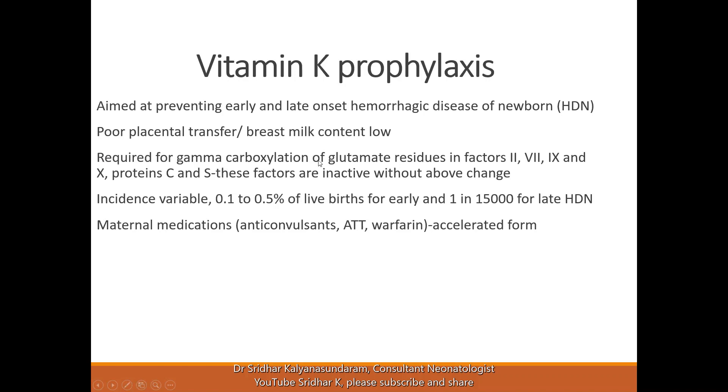The function of vitamin K is to gamma-carboxylate the glutamate residues in clotting factors 2, 7, 9, and 10. Protein C and S, which also help with clotting, are similarly affected. These factors are inactive without this change, so if vitamin K is low, there is an increased risk of bleeding.